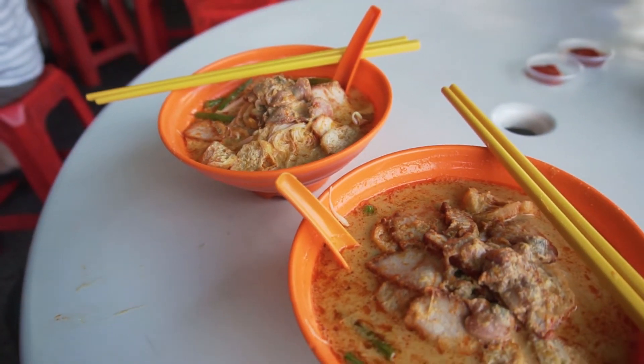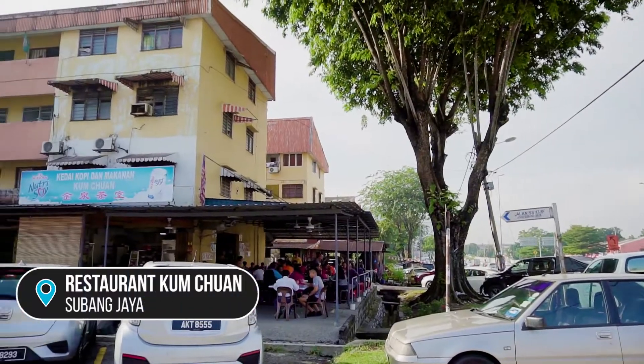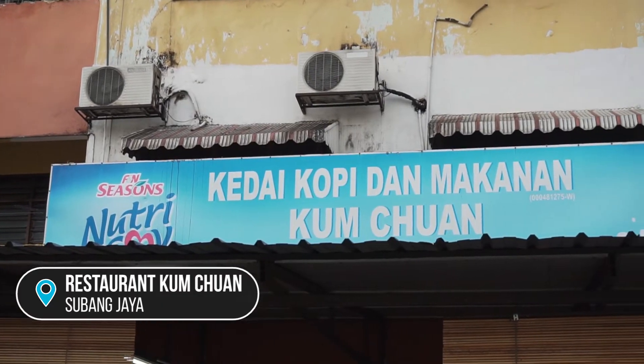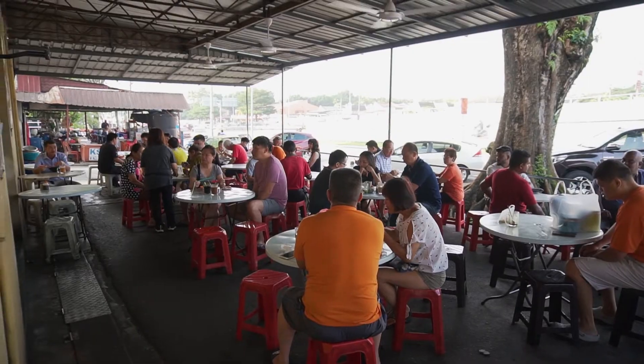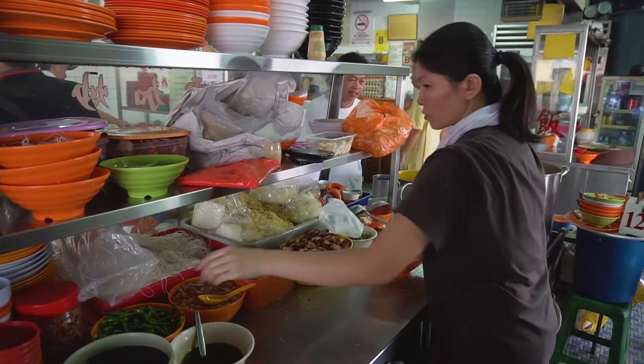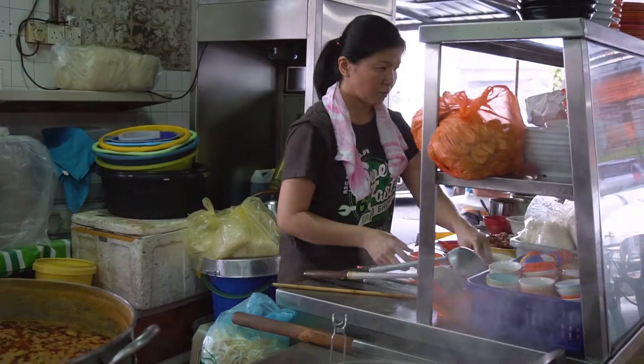Welcome back to the channel. We're about to try one of the best curry noodles in the Subang Jaya area and we're super excited. This small humble curry noodle stall is located in a classic old-style coffee shop called Tam Chuan, situated on the ground floor of one of the flats. They've been around for 22 years — it's a small family business run by an auntie.